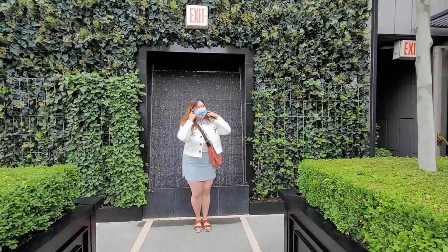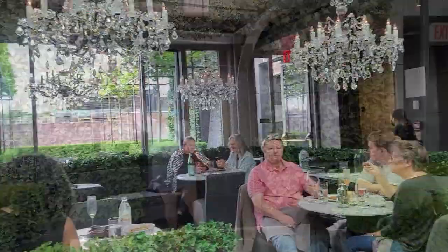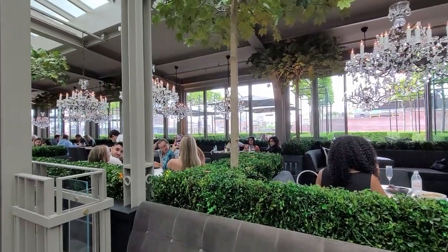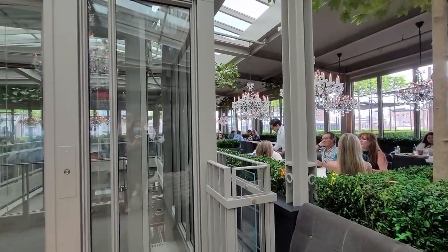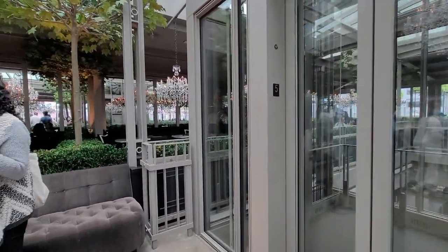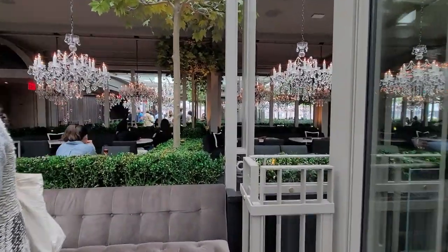Don't be shy about stopping in to this beautiful rooftop restaurant with both indoor and outdoor seating. Reservations can be made on OpenTable, but I think they have enough capacity to take in a few walk-ins as well. The outdoor section was half empty, though the indoor section did seem quite full.